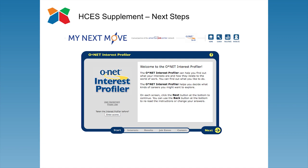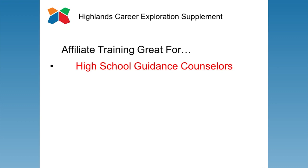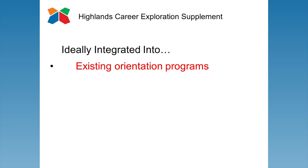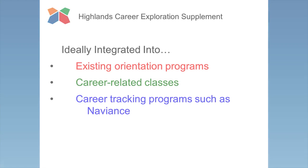The HCES for students is a tool used by trained professionals such as high school guidance counselors, college and university career advisors, and career counselors in private practice. The tool can be effectively integrated into existing orientation programs and career-related classes, as well as career tracking programs such as Naviance. For more information, give us a call or visit our website.